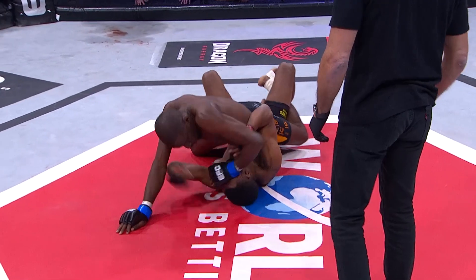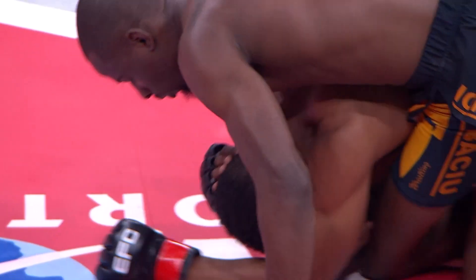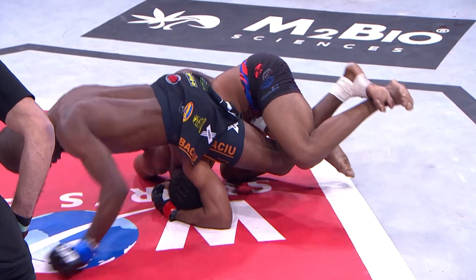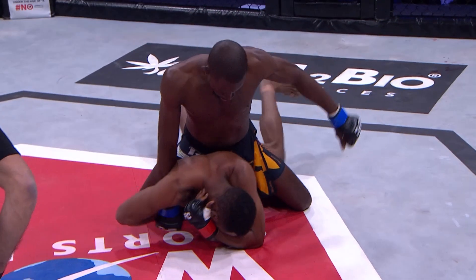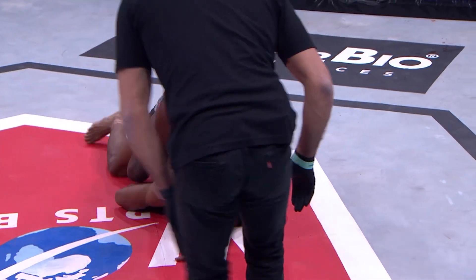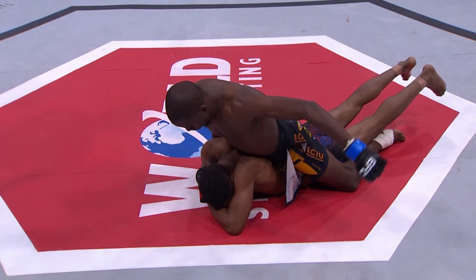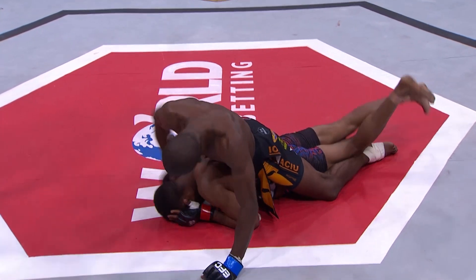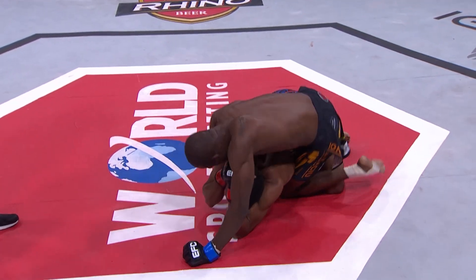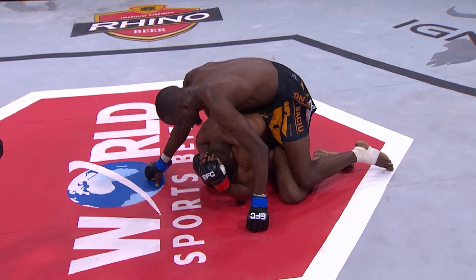Looking for a nice sweep. Bembe does well to stay active. Kibesa gives up his back again — with his right arm, Kibesa's hooking away and just hunting for the rear naked. Flattens him out again. Such excellent control from Ego Kibesa. The transition from mount to the back is so smooth. Flattens him out, big punches landing. Bobby Carrington warning Bembe to keep moving, but he's just covering up and going nowhere at the moment.